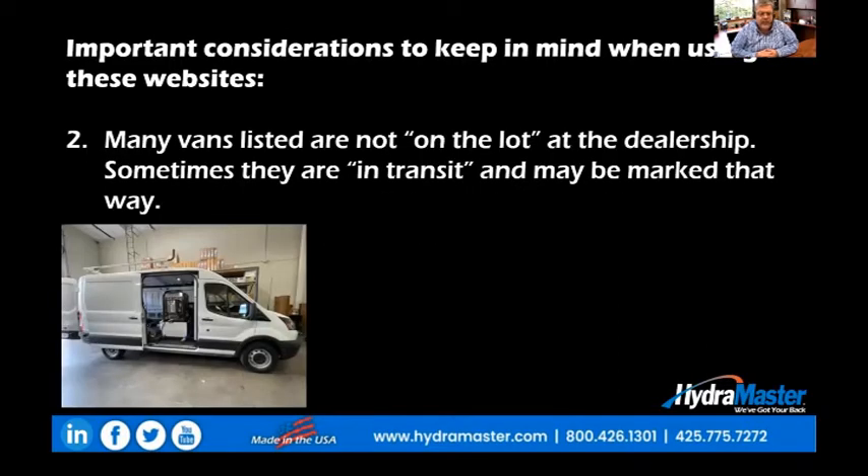Number two: many vans listed in these portals are not on the lot at the dealership. Sometimes they are in transit, which means they're on their way to the dealer, and they're often marked that way on these websites.